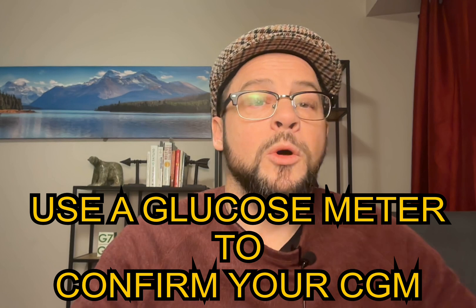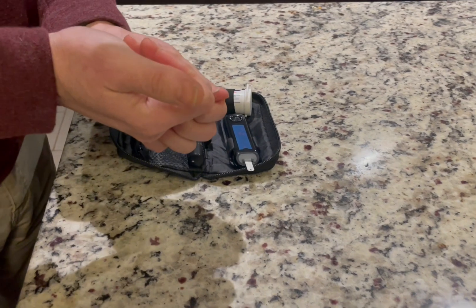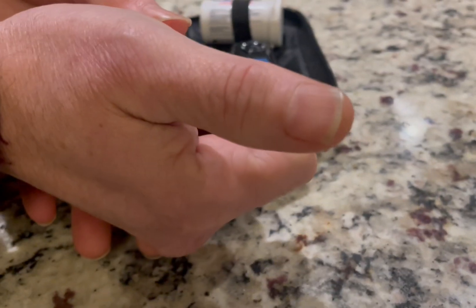Tip number four: don't always trust the continuous glucose monitor reading. If your CGM is reading low but you feel fine, always double check with a glucometer. In my experience, my CGM has misled me many times and can give false lows. This can happen for a number of reasons, but typically it happens when you're putting pressure on your sensor site. Sometimes at night I'll get alarmed to wake up with a low because I've been lying on that side. So always double check with how you feel and a glucometer check.